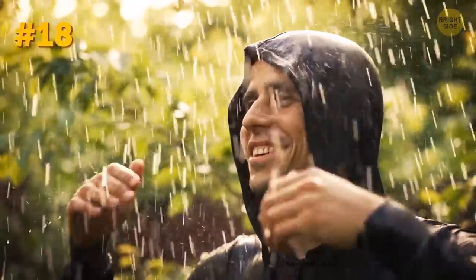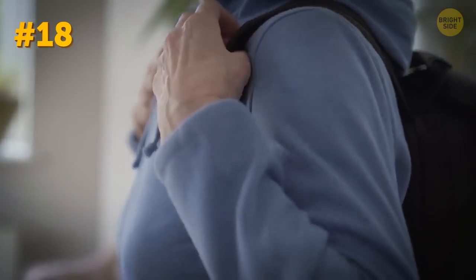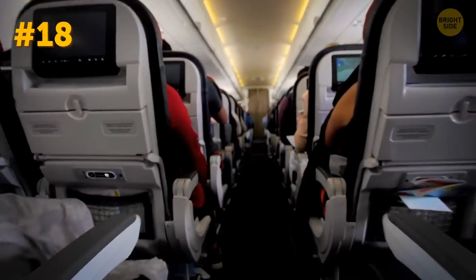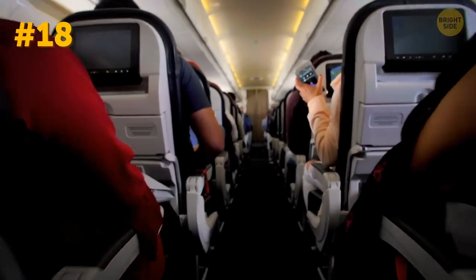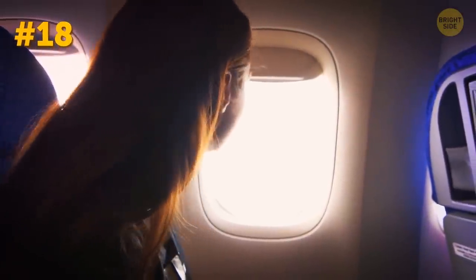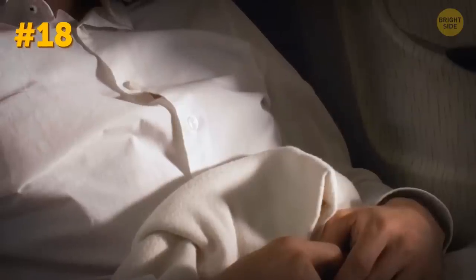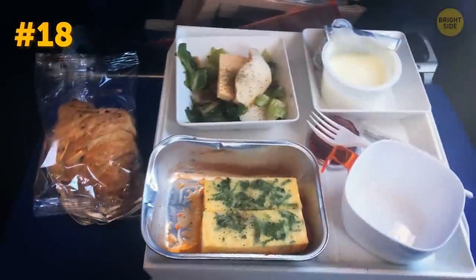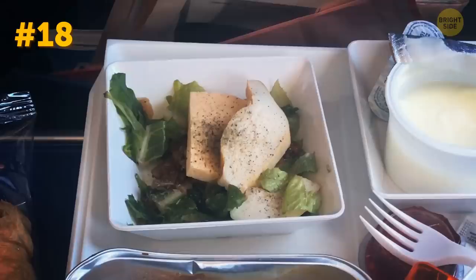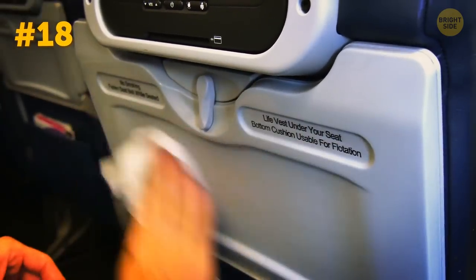Even if you travel in summer, it doesn't mean you don't need any warm clothes. Make sure you have a zip hoodie or something of that kind, especially on board. You never know if it's going to be cold or hot on the plane — sometimes it gets pretty stuffy, but it can also be freezing cold. Airplane blankets, as well as tray tables, are swarming with germs, so it's better to have your own clothes to keep warm. As for tray tables, just don't forget to clean them with an antibacterial wet wipe. And have a safe flight!